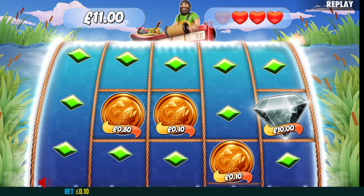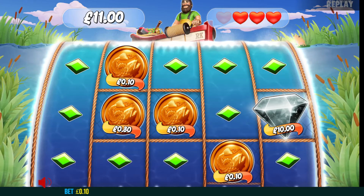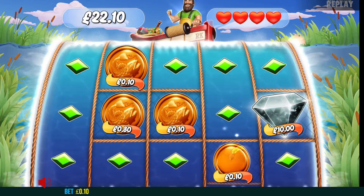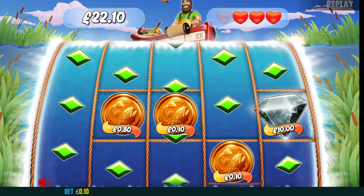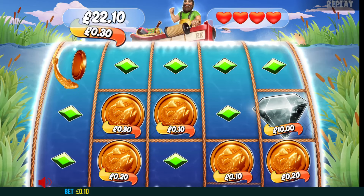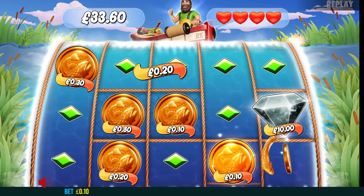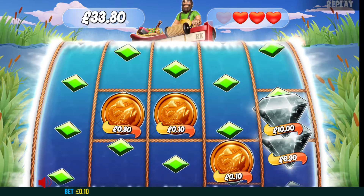Black diamond — look at that. Brilliant. £10. There it is again — happy days. That's awesome. Any more? Can it come in again? Yes! Wow. That's awesome. £33.80 — and this is a 10 pence bet! That's brilliant.